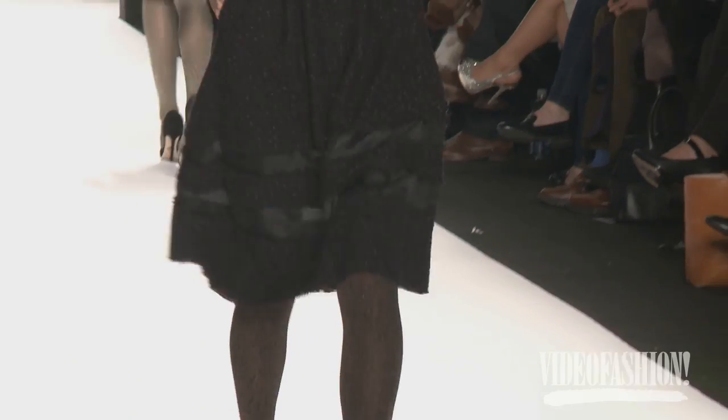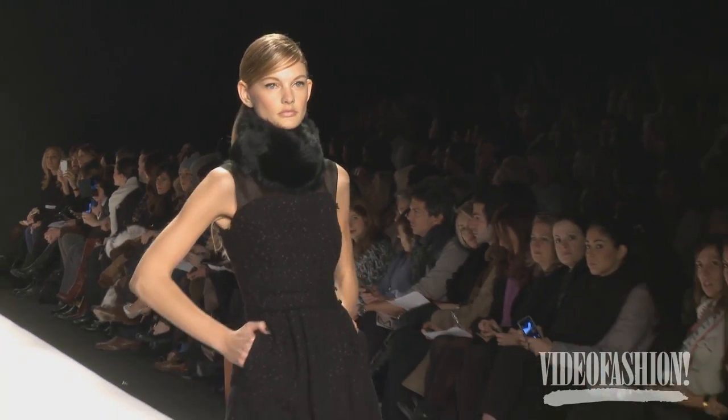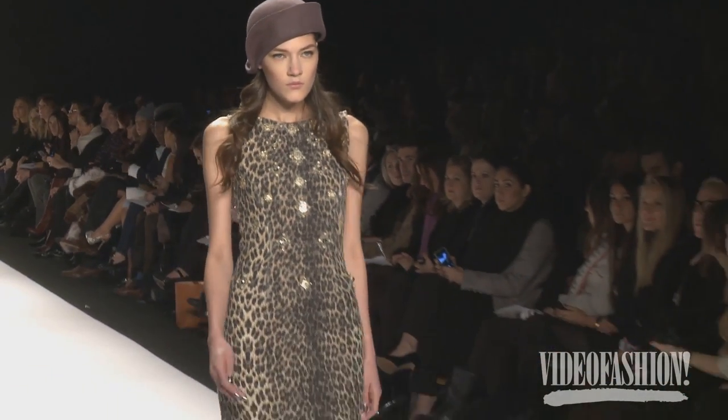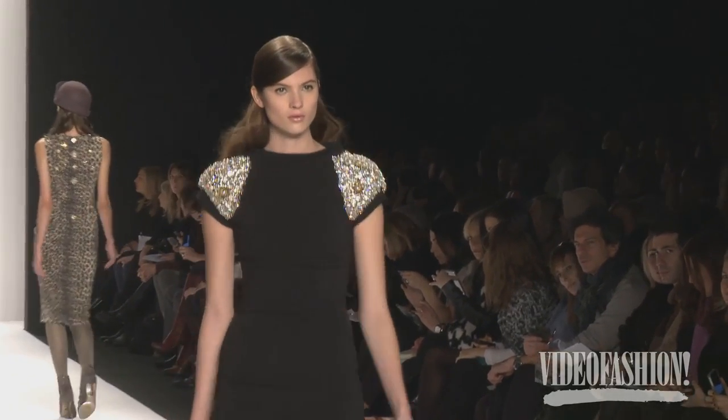We did a lot of sportswear this season. We love our day dresses that can really take you from day to cocktail. We cut them in beautiful day brocades and combined them in interesting ways. We love the cocktail dress more than ever, and we did beautiful embellished knitwear that I think is really fun and sort of new to a woman's wardrobe.